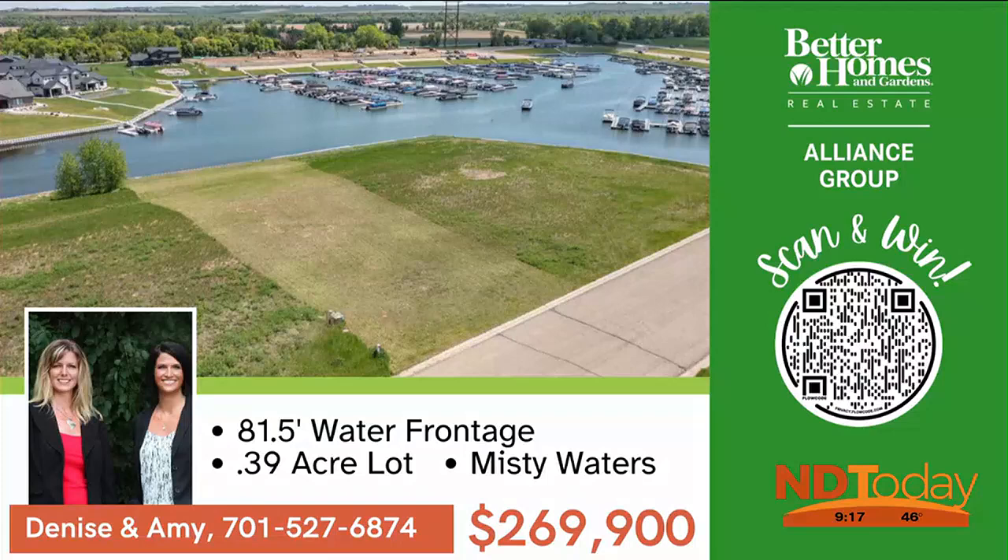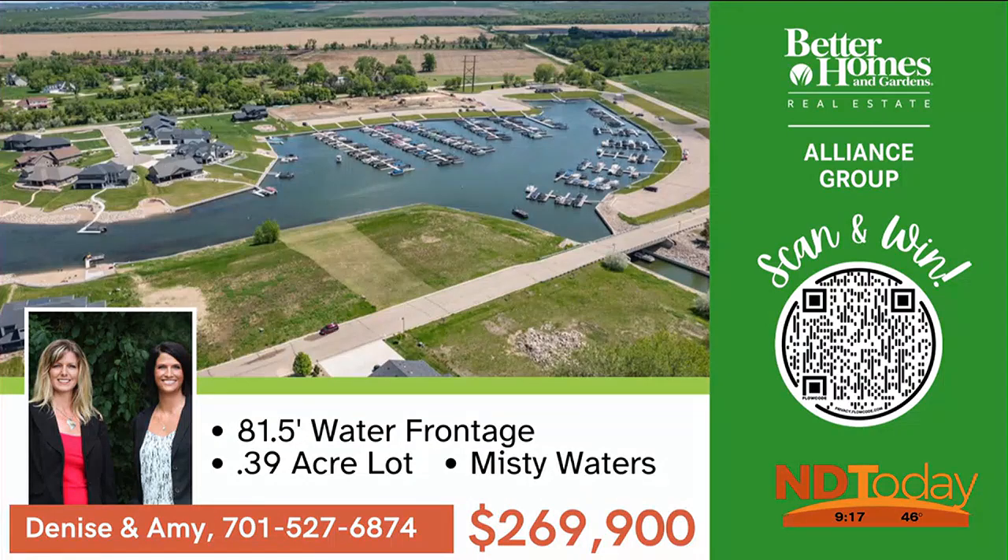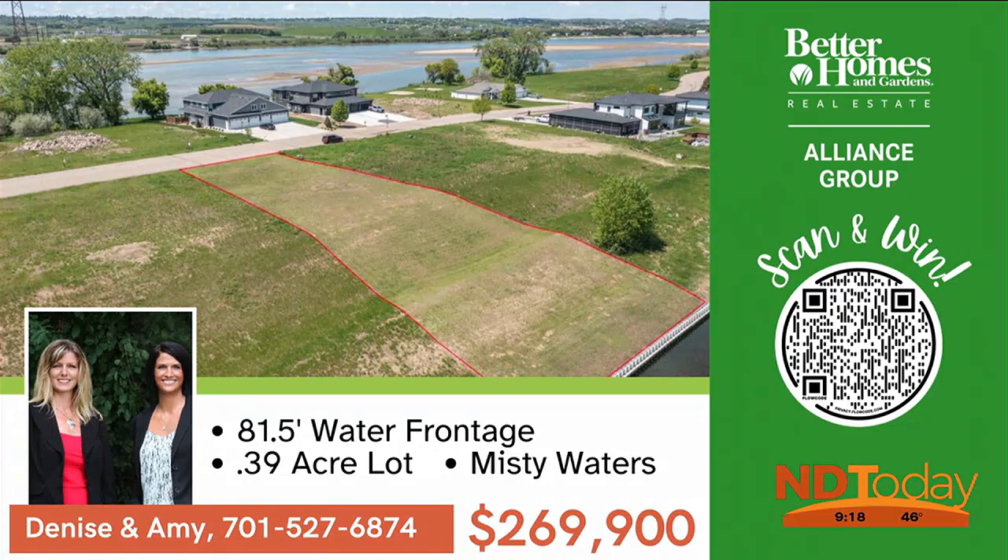Build your dream home on the banks of Misty Waters. This is one of the most affordable lots remaining, and it's on the bank with 81.5 feet of water frontage. Call for details.